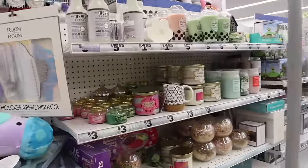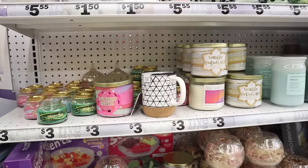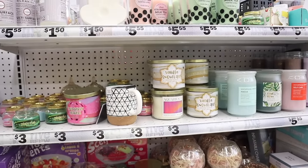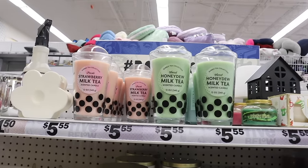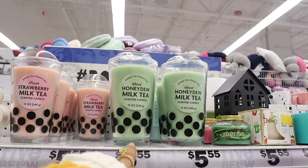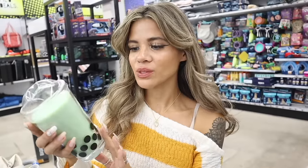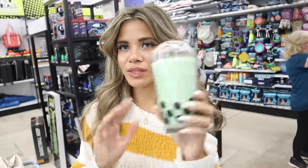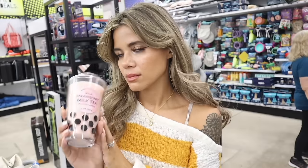On the other side they have strawberry sparkle and forest pine mini candles for three dollars; the bigger ones are five dollars. And they have new boba tea candles — strawberry milk tea and honeydew milk tea! The honeydew milk tea one smells just like honeydew fruit; I just want to display it, not even burn it. The strawberry one smells amazing too. Getting one of each.